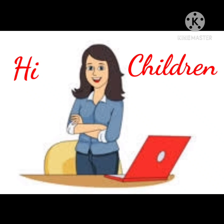Hi children, good morning. This is Mrs. Cecilia, your English ma'am. Welcome back to our English class. In the last class we learned about possession words. Today also we will be learning about possessive nouns. Watch this video again and recollect what we have learnt.